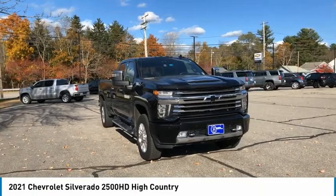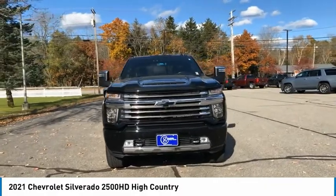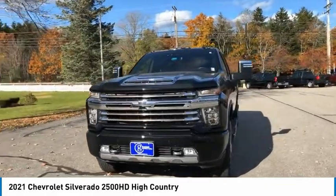Take a ride in a 2021 Silverado 2500 HD. This pickup truck pulls unlike any other.